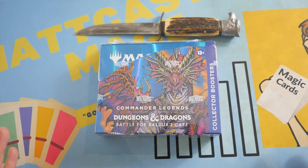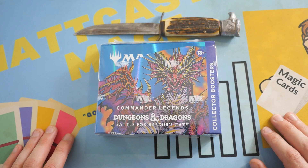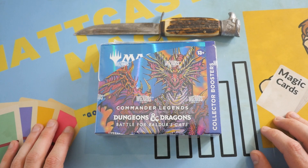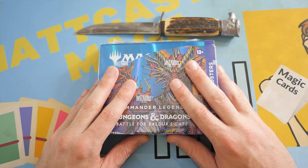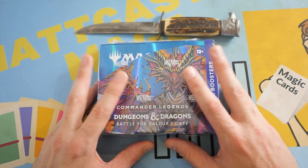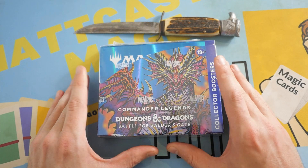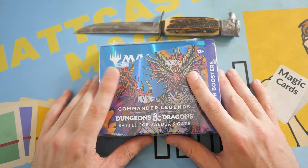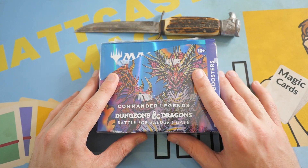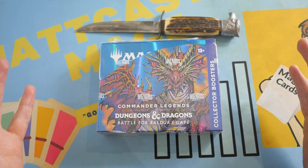Welcome back to my channel. I am Matt Castormage and I make Magic the Gathering content every day here on YouTube. If you enjoy my work, please consider subscribing and joining in on the fun. A fresh case of Commander Legends was cracked open just for me — I literally got the first box the store opened and delivered to its customers. Very, very exciting. Hopefully that's good luck.